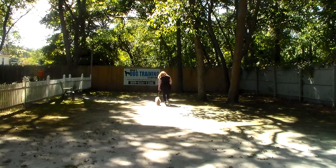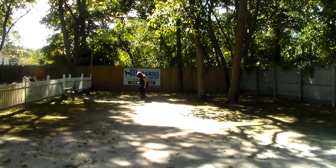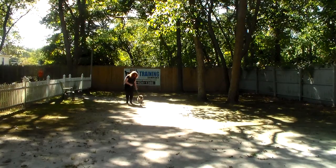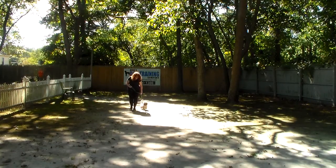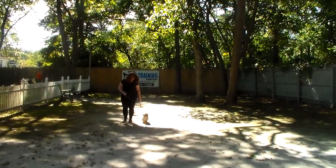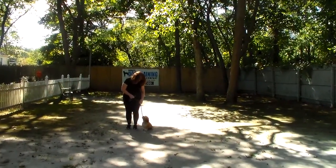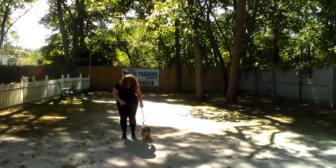With all of our graduates and all of our dogs that leave the school, we recommend to our clients that you practice as much as possible with your dog at home, working her indoors and outdoors. You can see she's looking up at Brandy, she's a little bit more focused, anticipating the next command, and we'll show you a sit-stay again one more time.